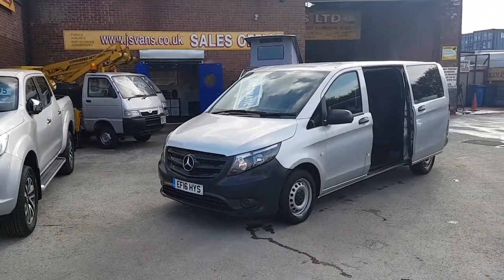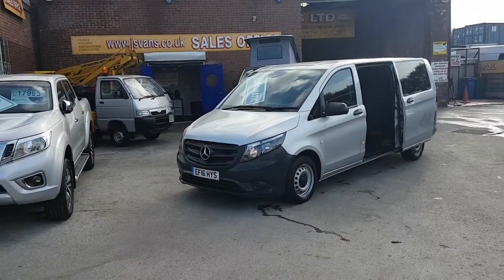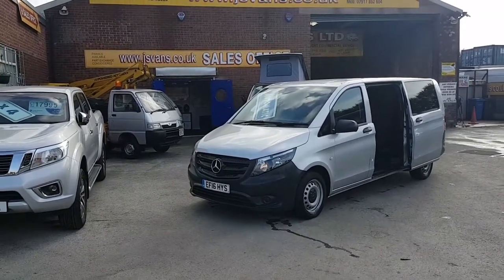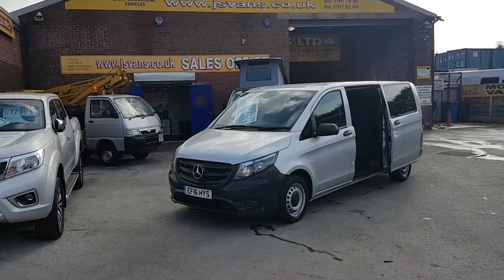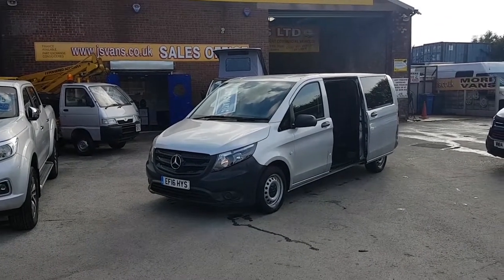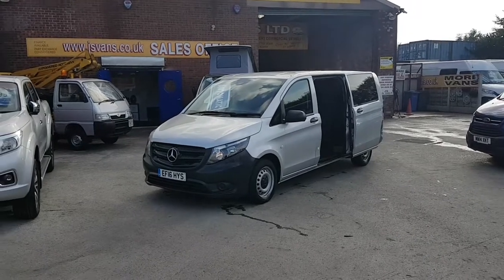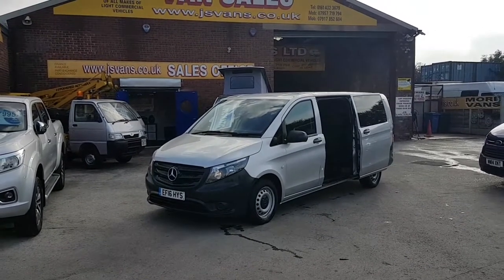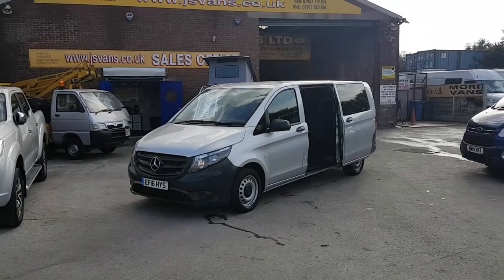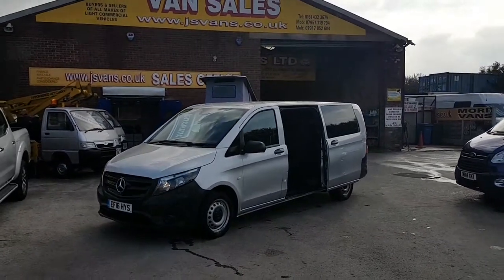Just to run through again: it's a Mercedes-Benz Vito extra long wheelbase Tourer Pro, seven-speed automatic diesel, nine-seater passenger minibus. It's a 2016 model, with manufacturer's warranty until March 2019, one lease owner, super condition in reflex silver.